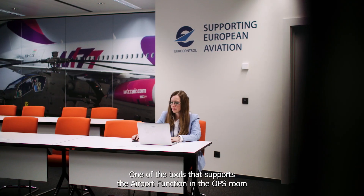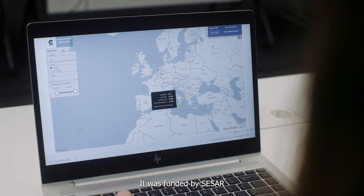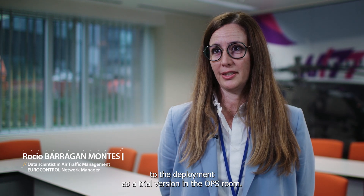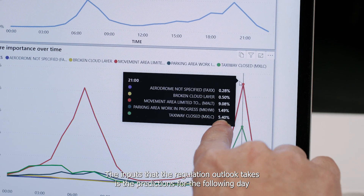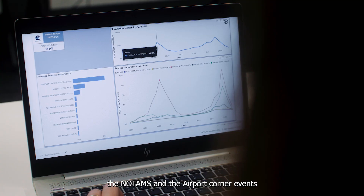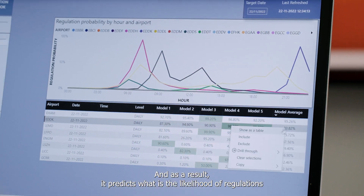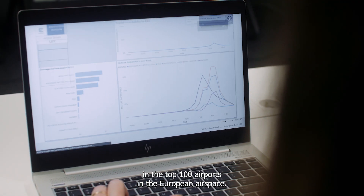One of the tools that supports the airport function in the ops room is Regulation Outlook. It was funded by CESAR and in three years we got it from the original concept definition to deployment as a trial version in the ops room. The inputs it takes are predictions for the following day about the weather and traffic, as well as NOTAMs and airport corner events published by airports. As a result, it predicts the likelihood of regulations at the top 100 airports in the European airspace.